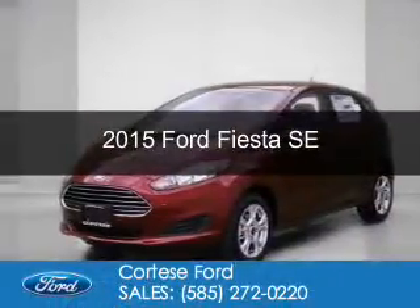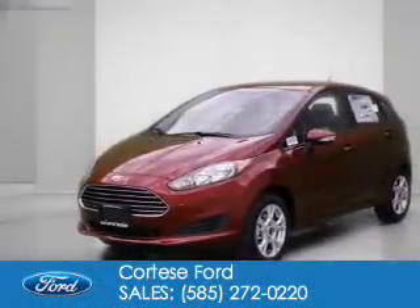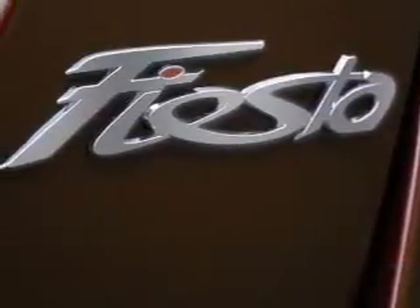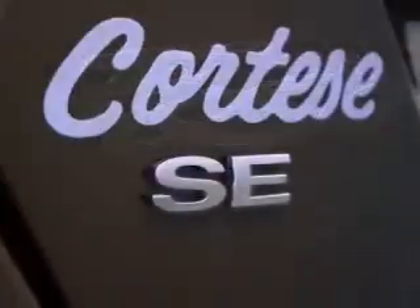This could be the vehicle you're looking for. Powered by front wheel drive, a 1.6 liter four-cylinder engine, and a six-speed automatic transmission.